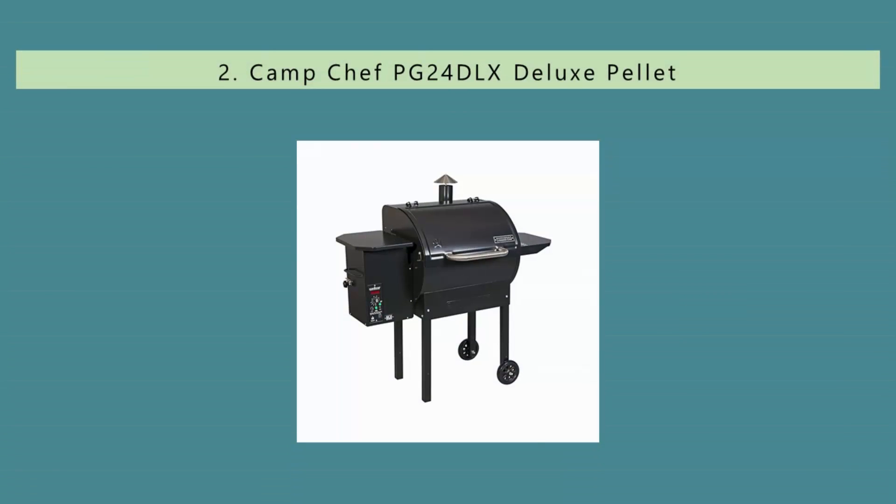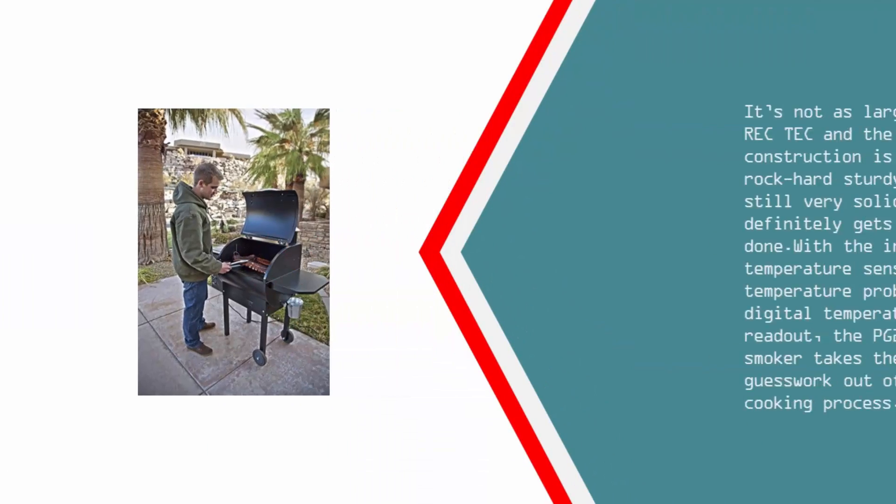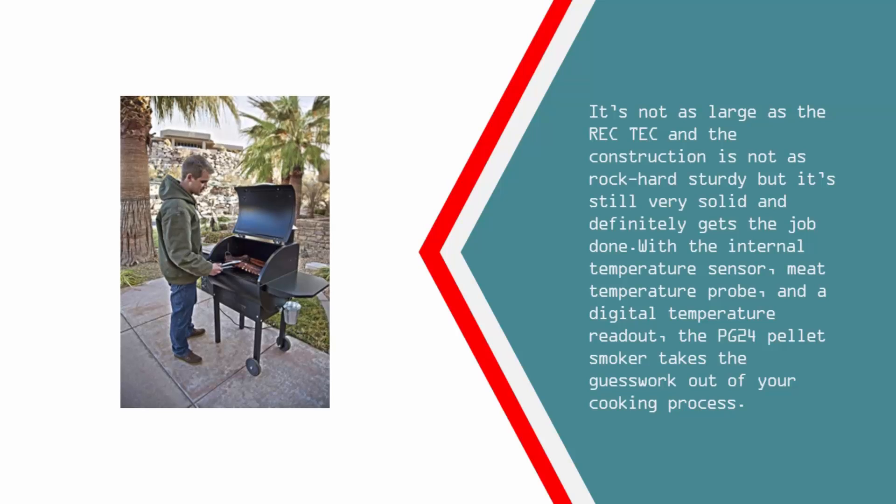Nearing the top of our list at number 2. This comes with a medium-sized grilling area of 19.5 x 22 inches, 430 square inches. The PG-24 is our second favorite pellet grill under $1,000, but it previously held the first spot before the Woodwind was introduced, because of its better price and free shipping compared to the REC-TEC. It's not as large as the REC-TEC and the construction isn't quite as sturdy, but it's still very solid and definitely gets the job done. With the internal temperature sensor, meat temperature probe, and a digital temperature readout, the PG-24 pellet smoker takes the guesswork out of your cooking process.